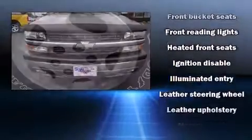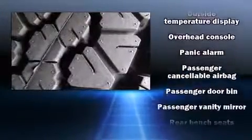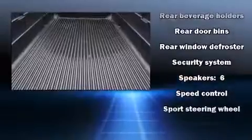Passenger security is always assured thanks to the various safety features such as dual front impact airbags, a security system, and four-wheel disc brakes with ABS. It also arrives with a Carfax history report, providing you peace of mind with detailed information.